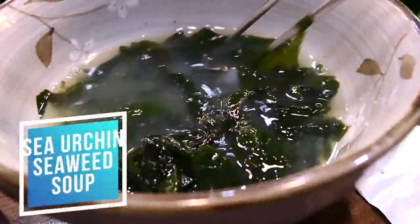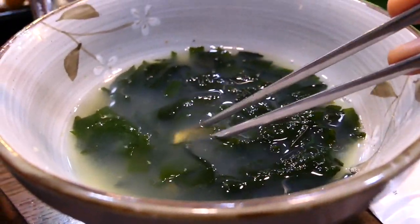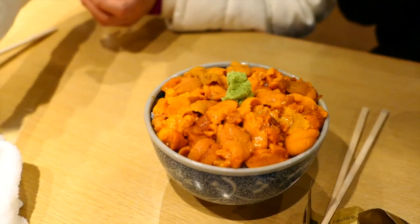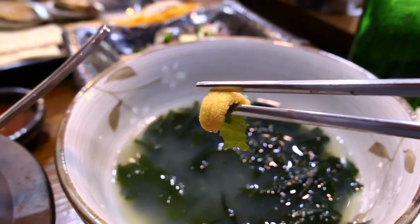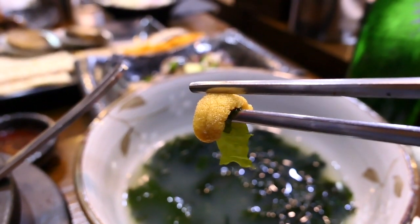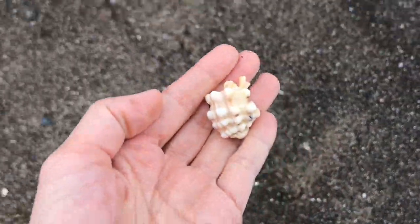Sea urchin seaweed soup is another Jeju specialty. Seaweed soup is a really popular dish in Korea and it's one of those staple foods eaten all the time. On Jeju they put a little twist on it by adding sea urchin. I've never had cooked sea urchin before — usually I eat it raw on top of sushi, but when it's cooked it turns brown and takes on a really irony flavor. I actually prefer regular seaweed soup but if you like to try new things definitely give this a try. Jeju Island is the only place that I've seen this soup.